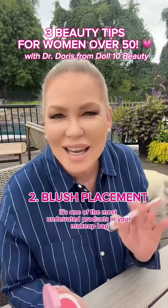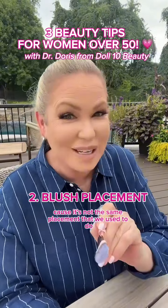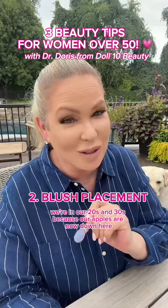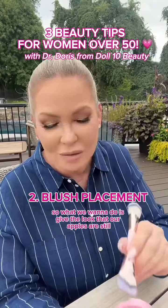My second piece of beauty advice is blush. It's one of the most underrated products in your makeup bag but one of the most important. Let's talk about blush placement, because it's not the same placement we used to do in our 20s and 30s — our apples are now lower.